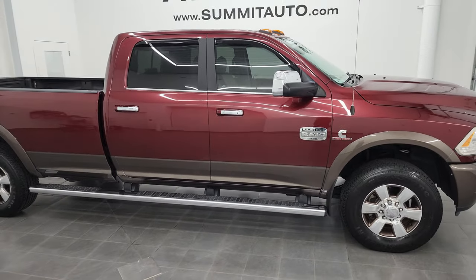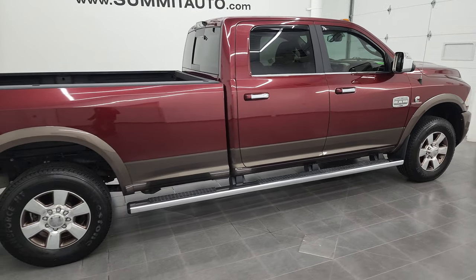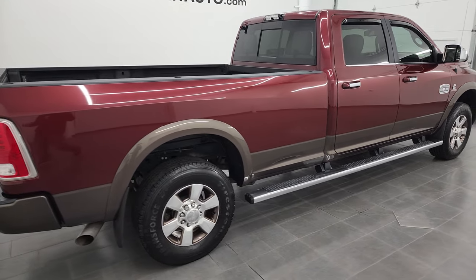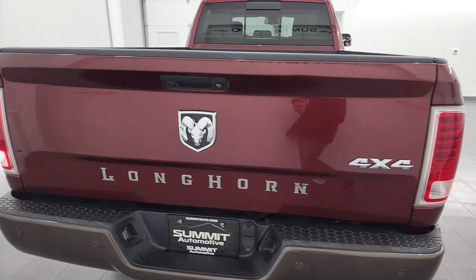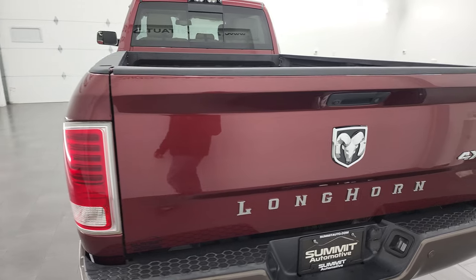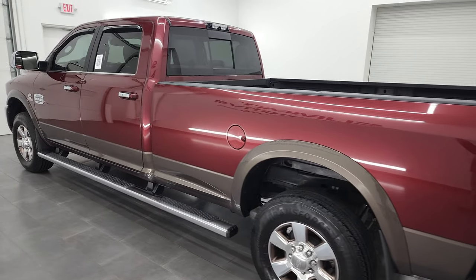Hey, this is Brett and this 2018 Ram 2500 Crew Cab Long Box Laramie Longhorn South Fork Edition is stock number 13424Z. I am here at Summit Automotive in Fond du Lac, Wisconsin — your new and used heavy duty truck and Ram headquarters.